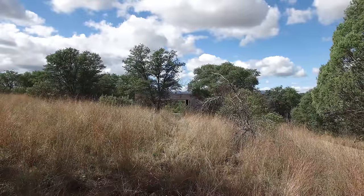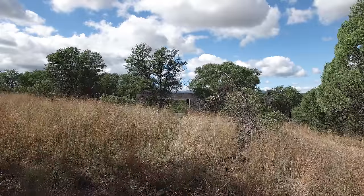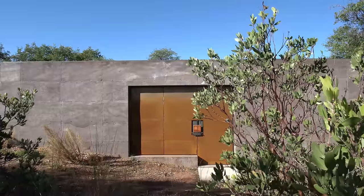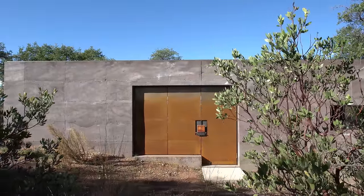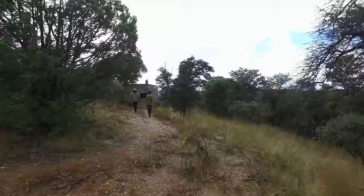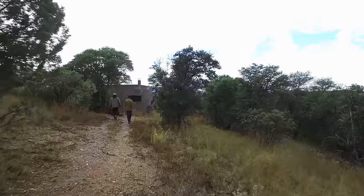It's not until you're 20, 30 feet from the house that you actually get a good look. As you leave the car and travel down the path to the entry, the house slowly reveals itself.